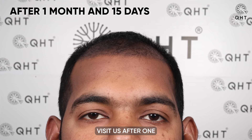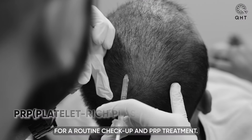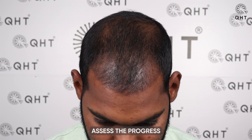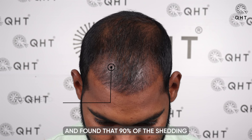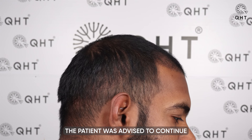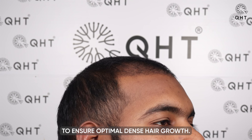The patient came to visit us after one month and 15 days of his hair transplant surgery for a routine checkup and PRP treatment. We examined his scalp to assess the progress and found that 90% of the shedding phase was complete. The patient was advised to continue taking his medication and to adhere to the scheduled PRP treatments to ensure optimal dense hair growth.